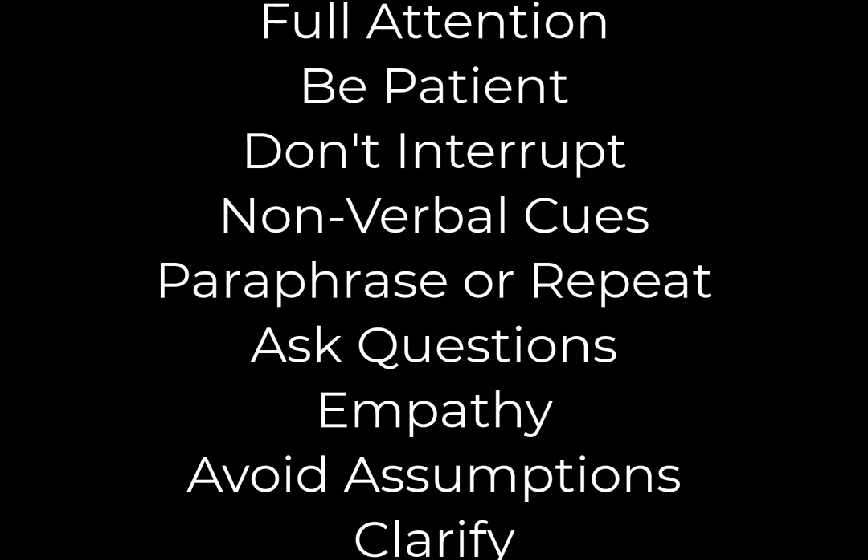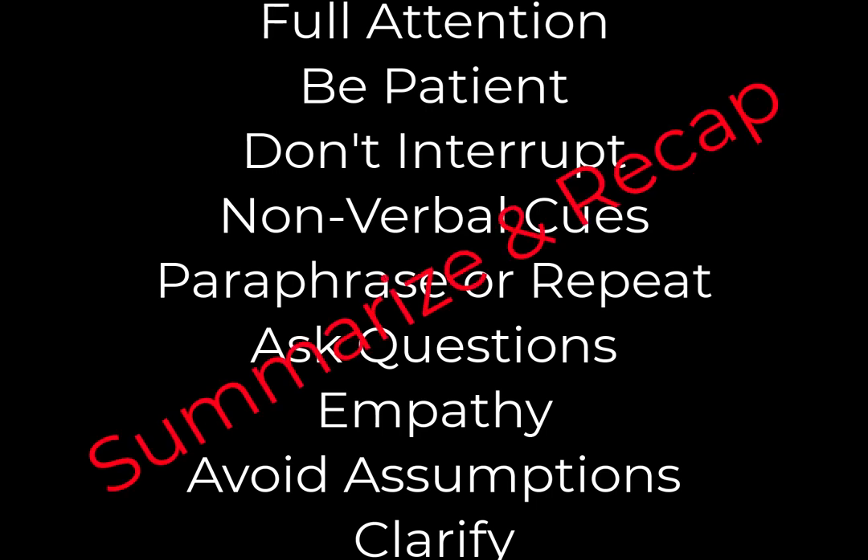Number nine is clarifying. If something is unclear, ask them to clarify what they are actually talking about, so you can fully understand their intention or their concern. This demonstrates your commitment to accuracy and a genuine interest in meeting their needs. You can also summarize and recap — when they get done talking, say 'OK, so what I heard you say was...' and then summarize to confirm your understanding. This clarifies the points they made, brings to light any misunderstandings, and reassures the client that you were actually listening.